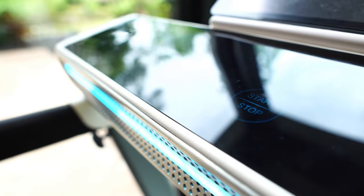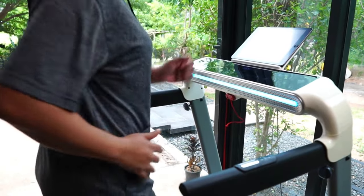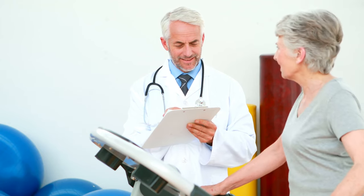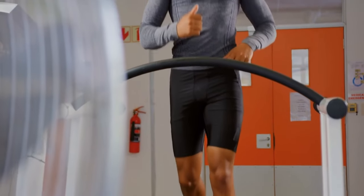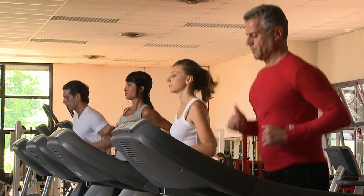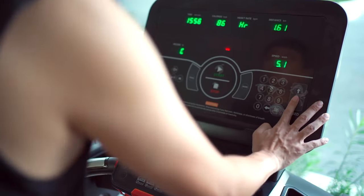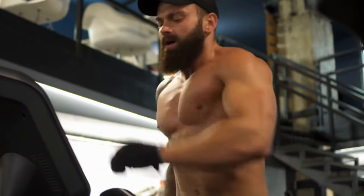Myth two: electric treadmills are expensive. While some high-end models can be pricey, there are budget-friendly options that offer excellent features — consider it an investment in your health and well-being. Myth three: electric treadmills are only for runners. Electric treadmills cater to various fitness levels; whether you prefer a brisk walk or an intense run, the adjustable settings make it suitable for all fitness enthusiasts.